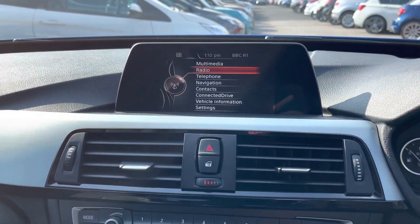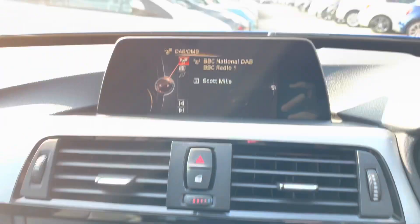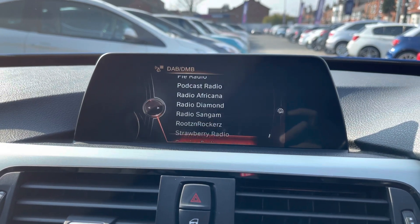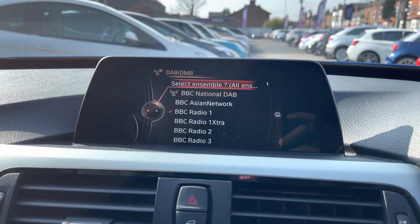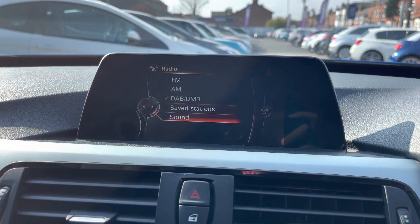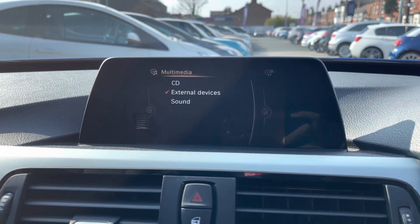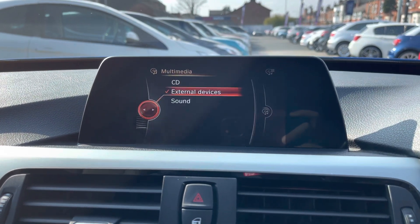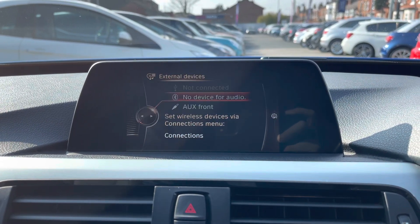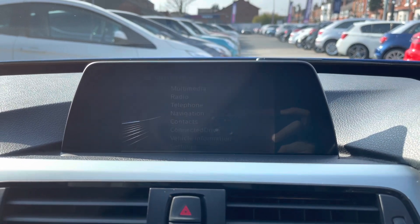Up at the top of the dashboard you have your infotainment screen, controlled using the spinning dial and buttons in the centre console. You have nice shortcut buttons to access different menus including your radio, where you have DAB, FM, and AM. With DAB you get nice clear audio quality as it's digital. You can also connect your own audio source — you have the CD player and external devices with your USB and auxiliary input, as well as Bluetooth, giving you a great variety of ways to play your own music.